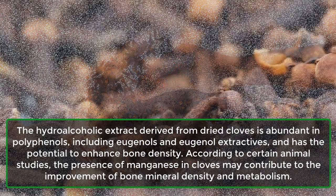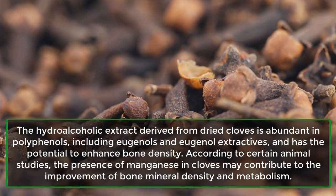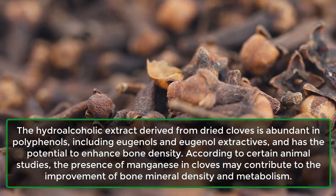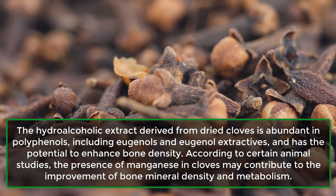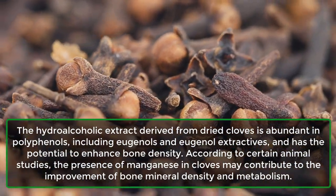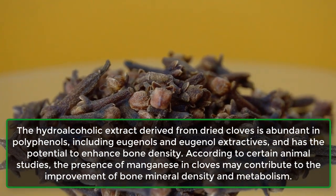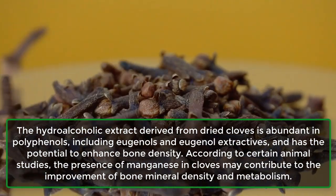6. May promote bone health. The hydroalcoholic extract derived from dried cloves is abundant in polyphenols, including eugenols and eugenol extractives, and has the potential to enhance bone density. According to certain animal studies, the presence of manganese in cloves may contribute to the improvement of bone mineral density and metabolism.